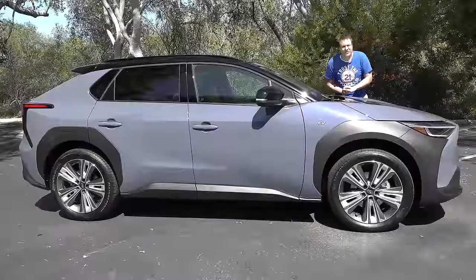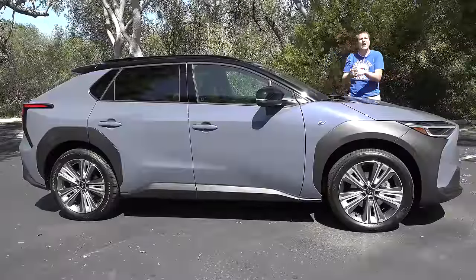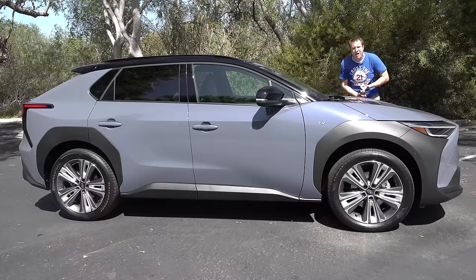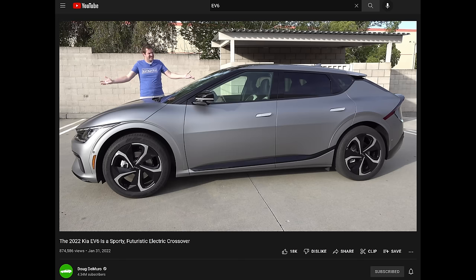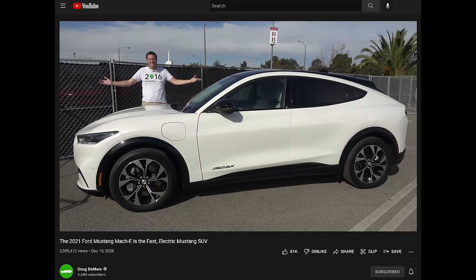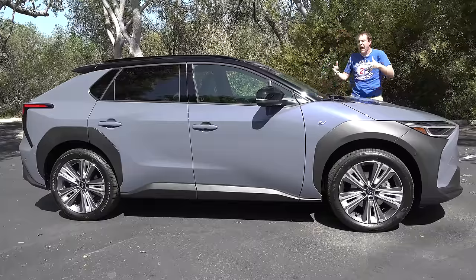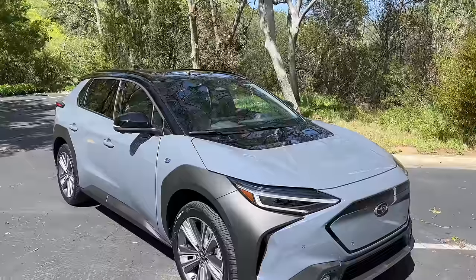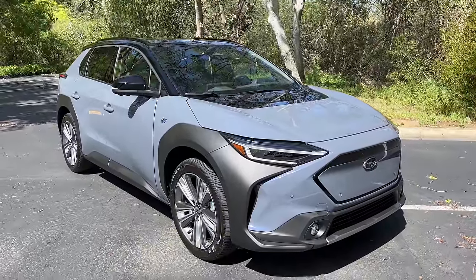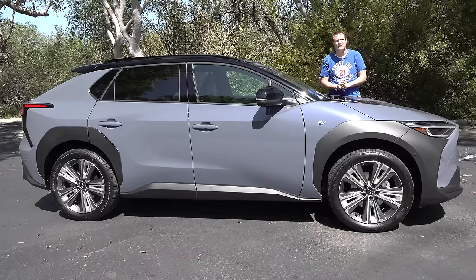Back to my regular content. The Solterra is meant to rival the Tesla Model Y, the Kia EV6, the Hyundai Ioniq 5, the Ford Mustang Mach-E, the Volkswagen ID.4, and many others. Today I'll take you on a thorough tour of the Solterra showing all its quirks and features, then get it out on the road and drive it, and then give it a Doug's score.